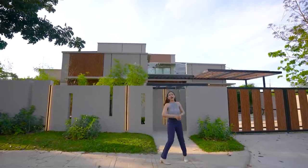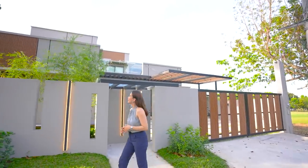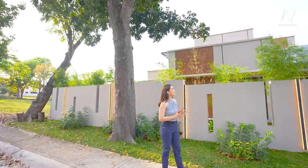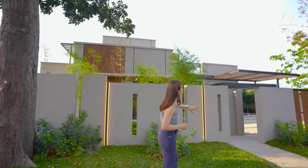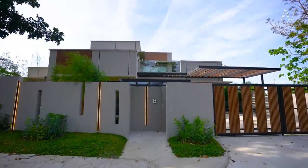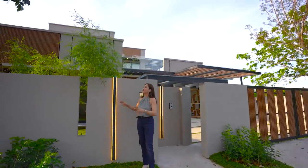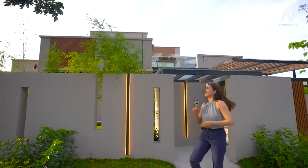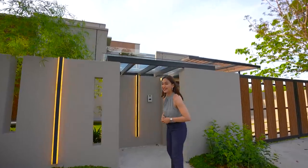Before we take a look at what's inside this beautiful gorgeous property, let us take a moment and enjoy the beauty of the facade. It's an ultra modern design. You will see a lot of vertical slat features from the facade and it will remain consistent as we go inside the house. And of course, you're not going to miss the beautiful accent lighting that adds flair to the beauty of the house, especially at night. But at any time of the day, you're going to see each side of this house's beauty.